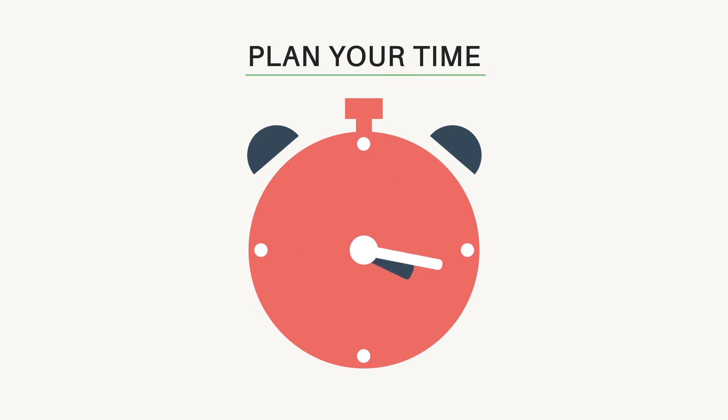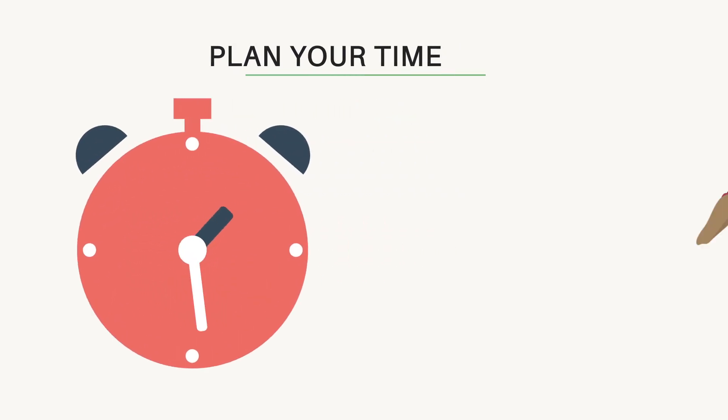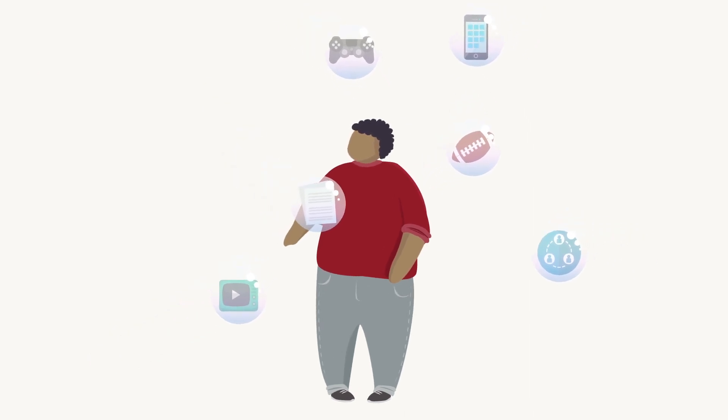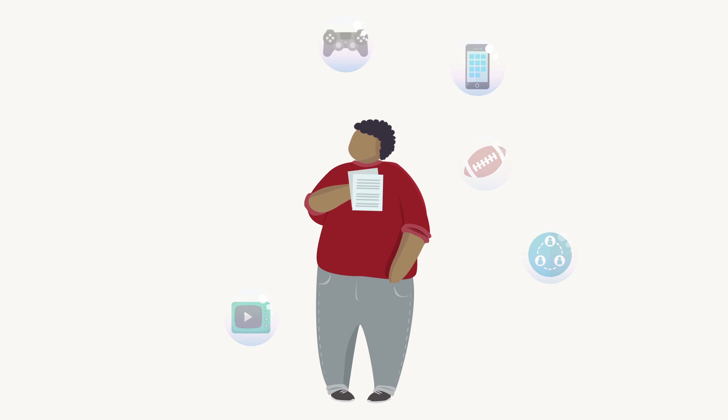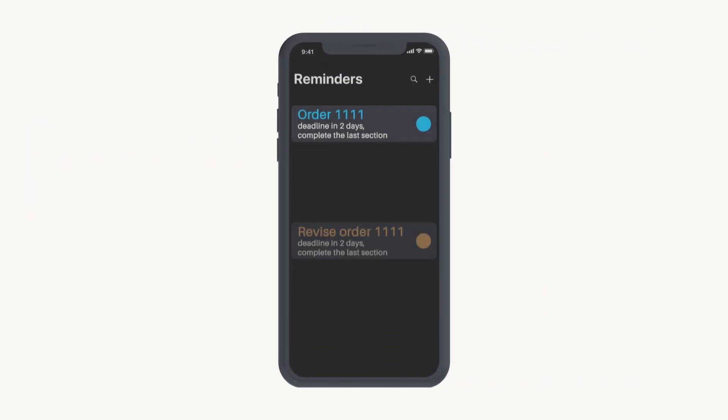Plan your time. Make sure you'll be able to meet the deadline. Prioritize your tasks and eliminate distractors. Divide the process into stages and set realistic timelines for each of them. We recommend using reminders on your computer or smartphone.